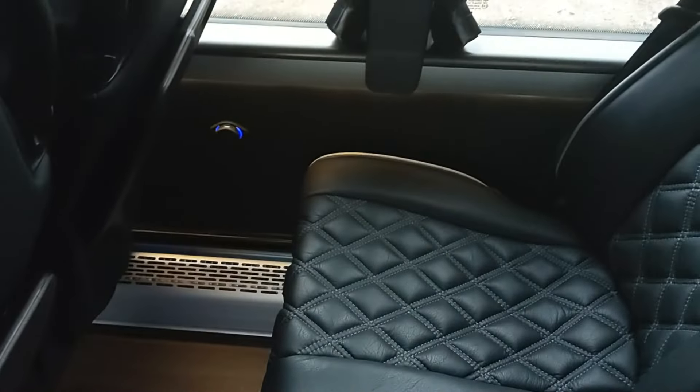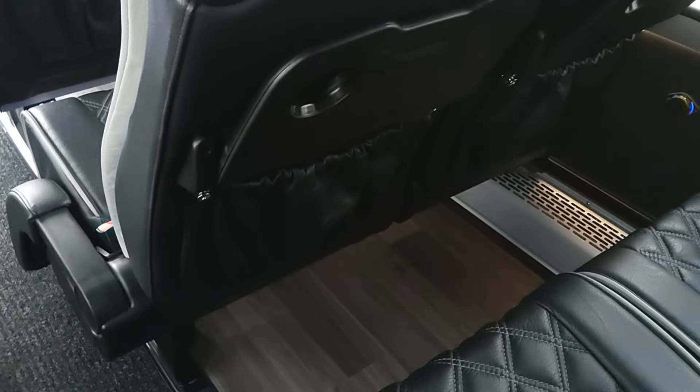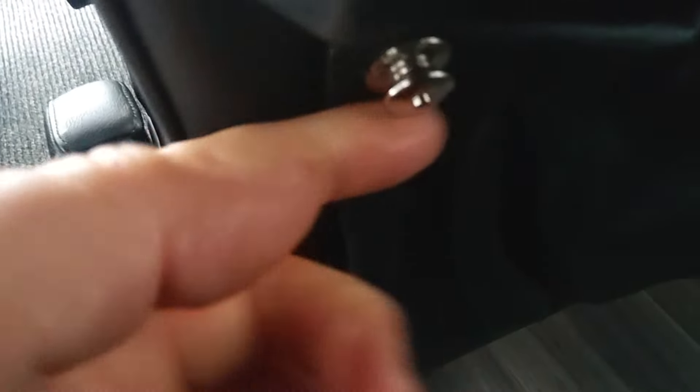Padded armrest at the aisle, USB socket at every seat, traced to the seat backs. Nice matching pouch for your bits and bobs — a magazine rack. The good thing is: one, because they're made out of the same material as the seats, they don't get ripped like nets do; and two, you can unclip them to clean them and get all the sweet wrappers out. Loving it.